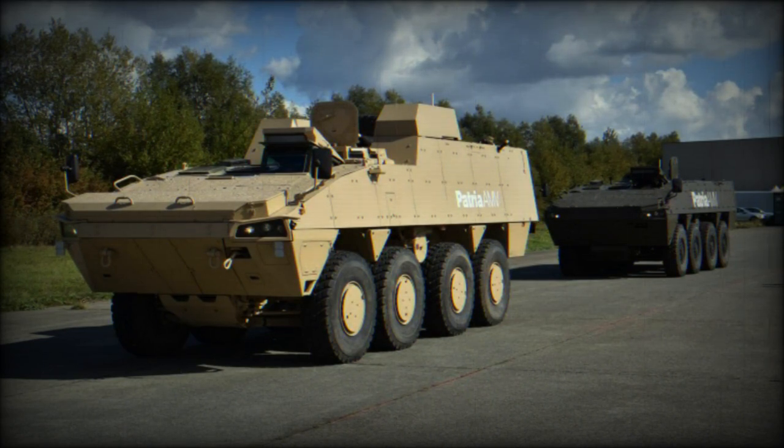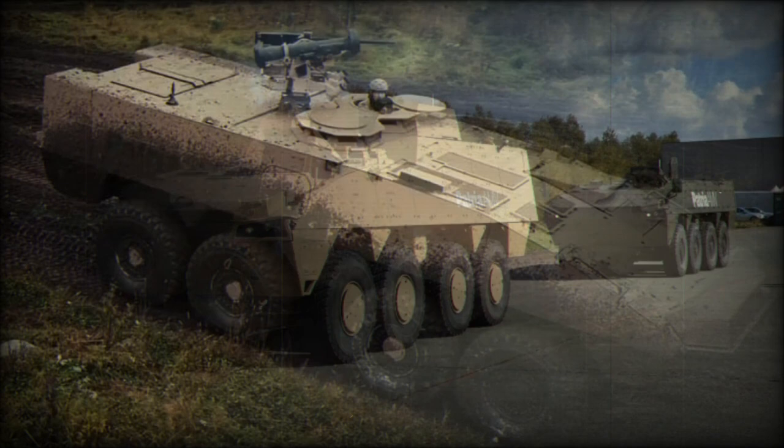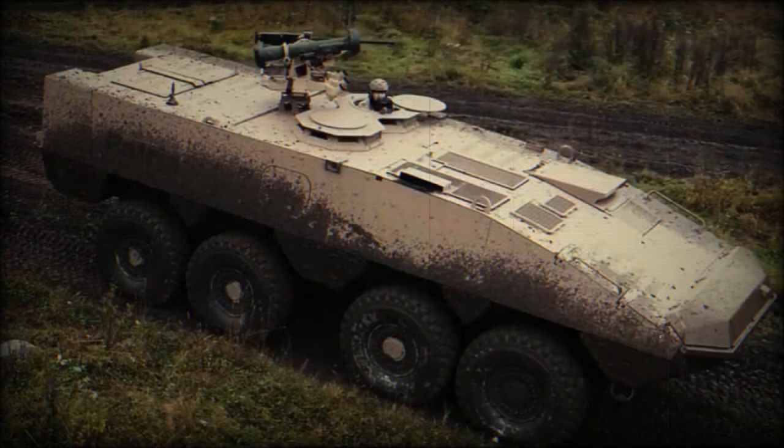The up-armored AMV XP can survive hits from RPG-7 rockets. An NBC protection system is fitted as standard.